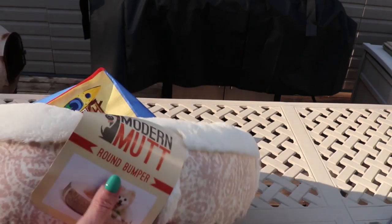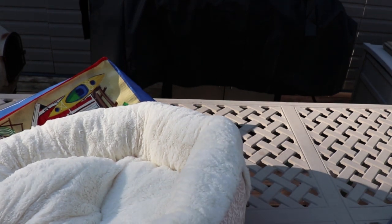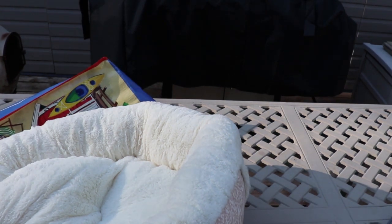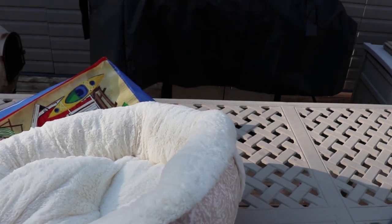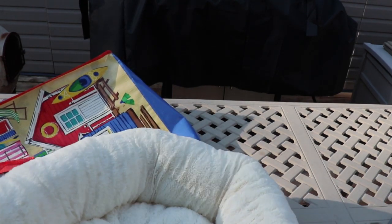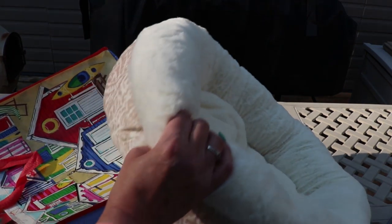And then I got this - it's the Modern Mutt round bumper. Was that Ollie's? They had guitars and they had from Miranda Lambert - they had like these weird Miranda Lambert toys there with guitars and stuff. They were really cute but I didn't get those. Anyway, this is the round bumper. It's reversible, so you can do it the other way too. The cushion comes out, it's machine washable. Modern Mutt round bumper. Got that.